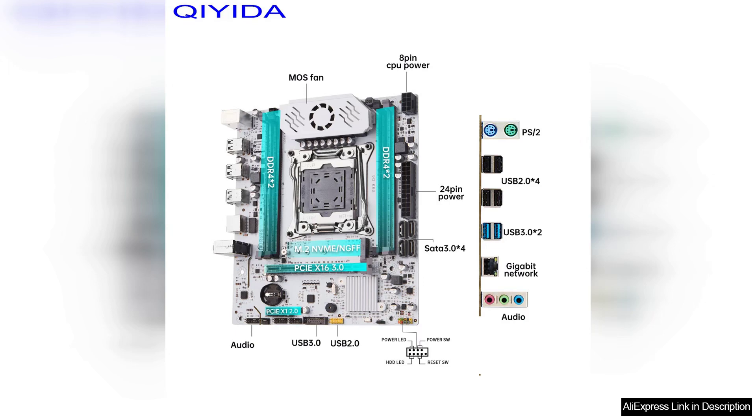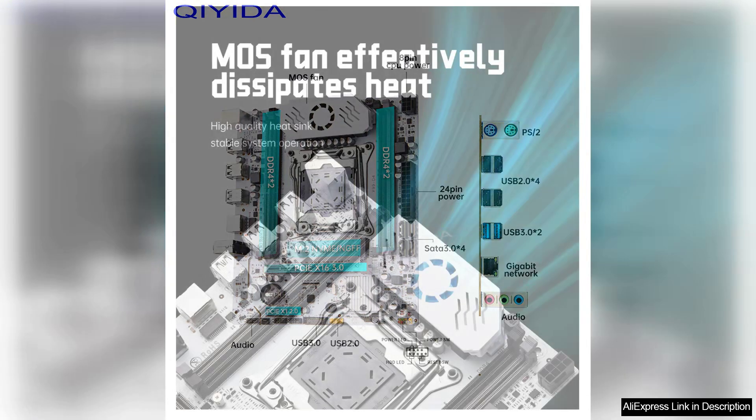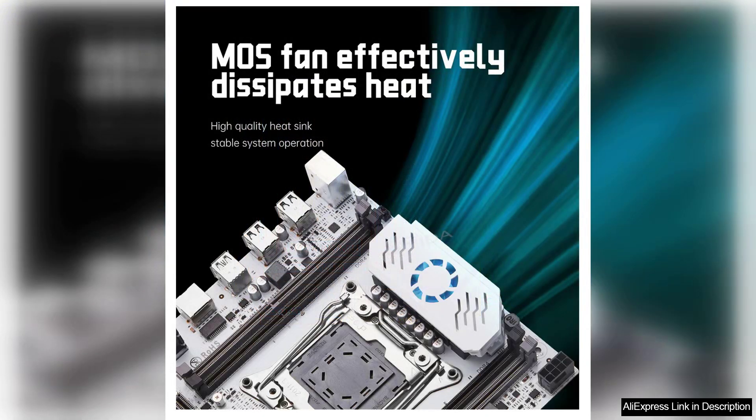Overall, the Kiaida X99 Motherboard D4LGA2011-3 with M.2 slot is a solid choice for users looking to build a high-performance system. It offers excellent performance, a range of features, and a sleek design that will complement any build.